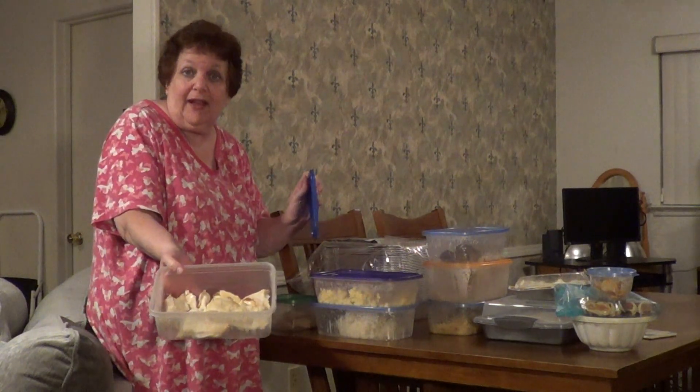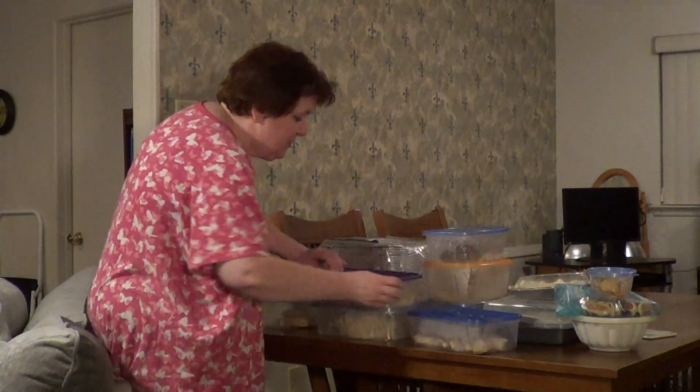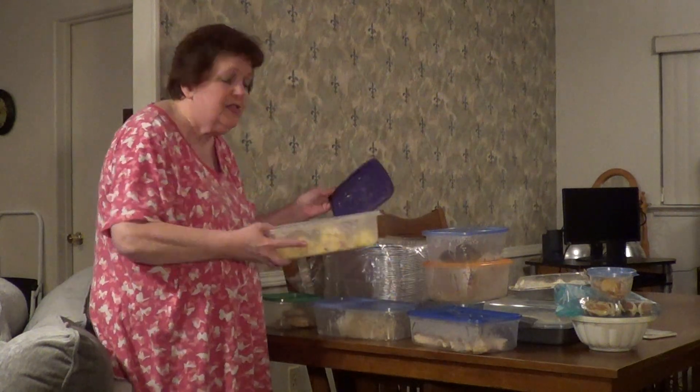I also made some chicken fajita meat. My husband really liked that. You can use it on a salad or you can just eat it plain. I have that in the freezer.